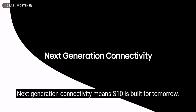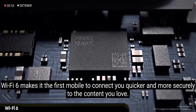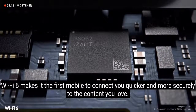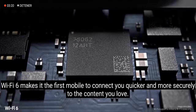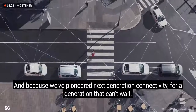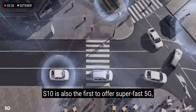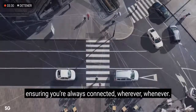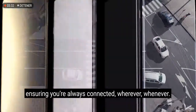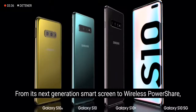Next-generation connectivity means S10 is built for tomorrow. Wi-Fi 6 makes it the first mobile to connect you quicker and more securely to the content you love. And because we've pioneered next-generation connectivity for a generation that can't wait, S10 is also the first to offer super-fast 5G, ensuring you're always connected wherever, whenever.